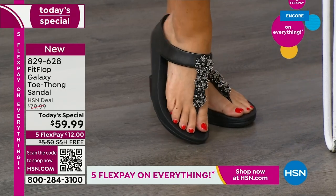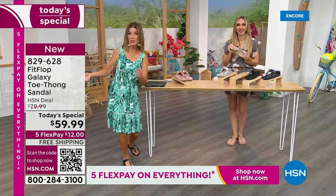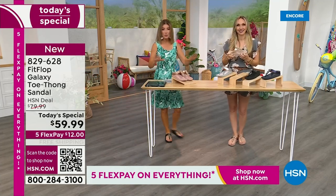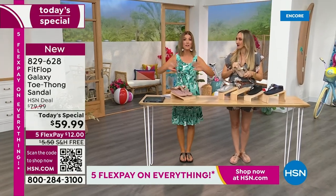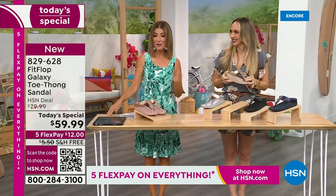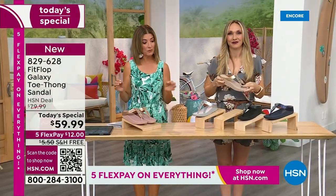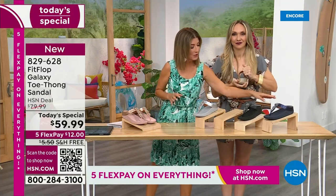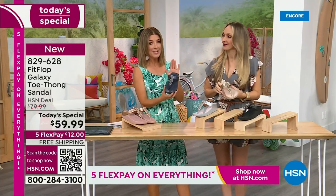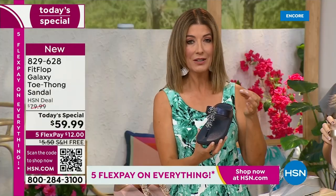We don't get to do Fit Flop Today Specials very often. You're watching right at the launch, so you can get all the choices — right now we have all the colors and all the sizes. By morning, that will not be the case. For $12 a month, this might be the best time to shop Fit Flop. We're going to give you a little close-up on these gemstones — I've never seen this beautiful, detailed look.